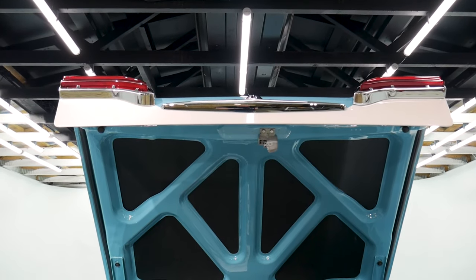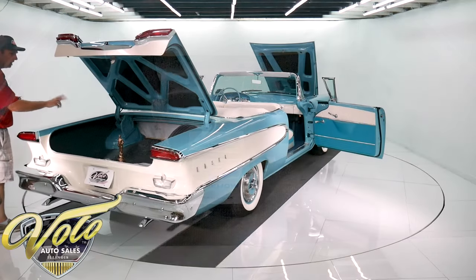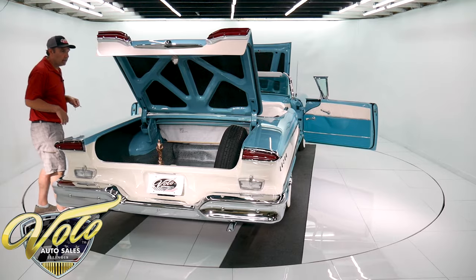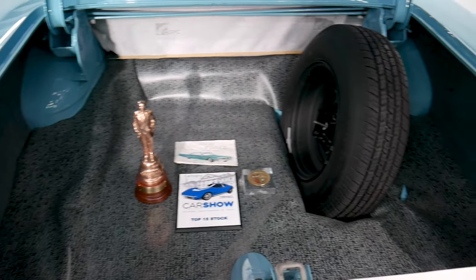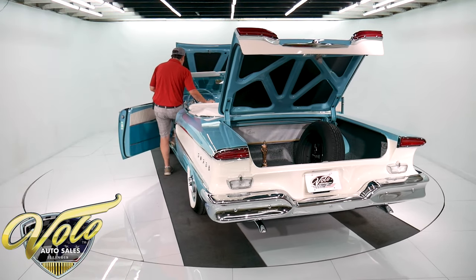The Edsel has quite a story — it's a very interesting car. They took it to two concourse events and won first place at both of them. The spare is a matching radial white wall tire, and of course the trunk compartment's all redone.